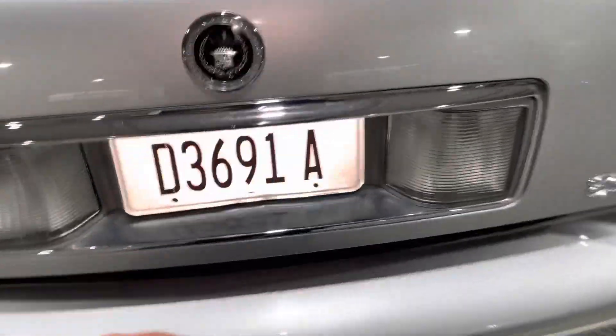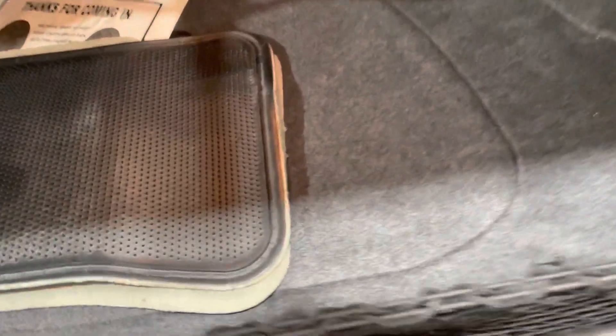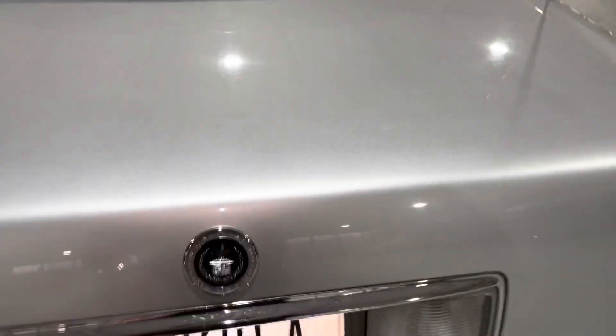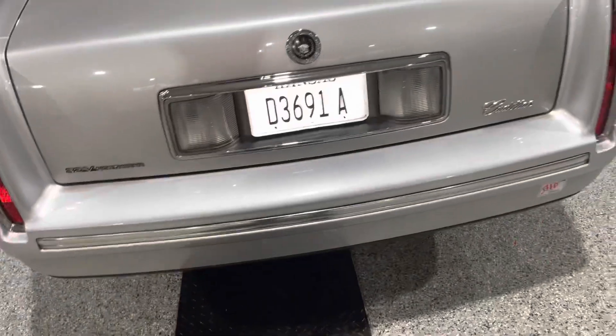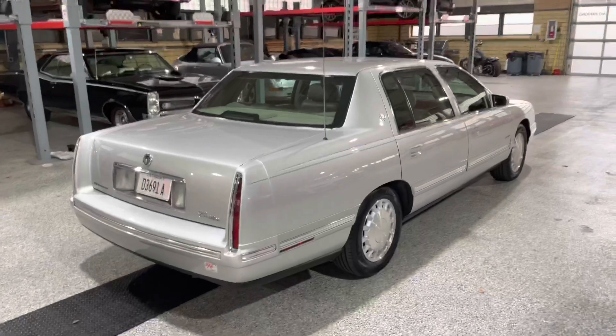Let's pop the trunk and see if there's any bodies in here. Okay, wow — check it out. Here are all the floor mats — I forgot those were back here. Factory floor mats in perfect condition. The trunk is in excellent condition. Got the power closure working just like it's supposed to.